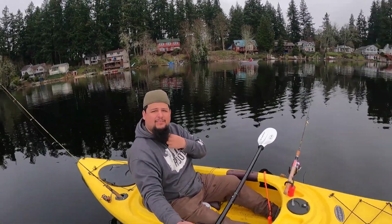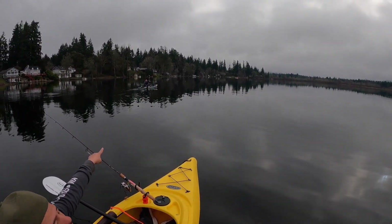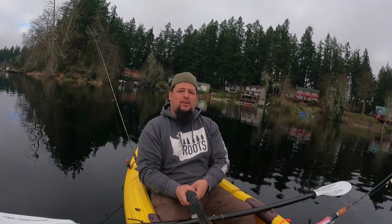Welcome back guys to another episode. So today we're out at the lake — you already know who it is, Pacific Northwest Trout Slayer right there baby. So we're gonna be going after some jumbo trout, hopefully we can catch some today.